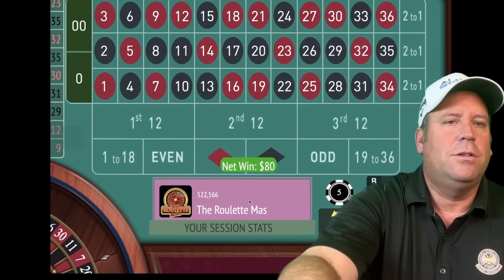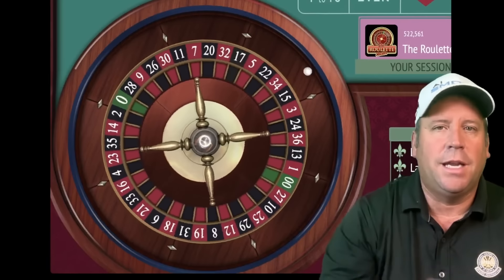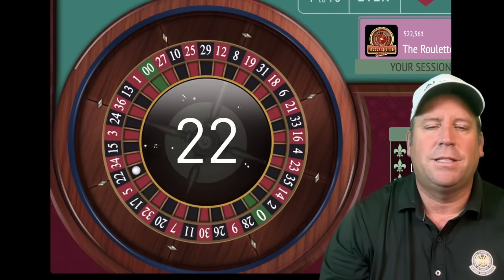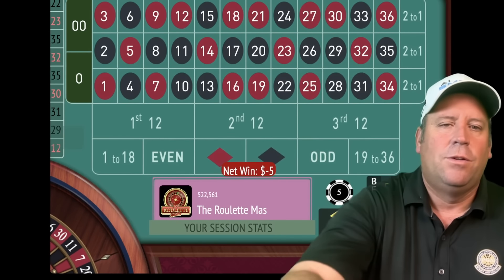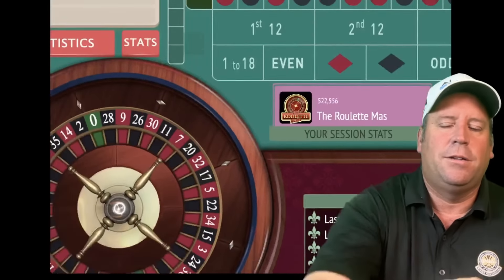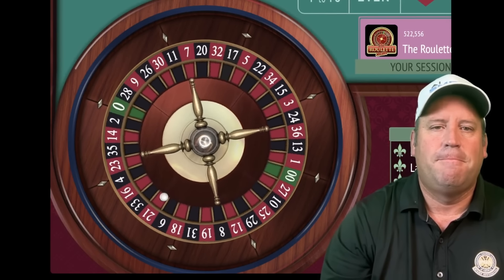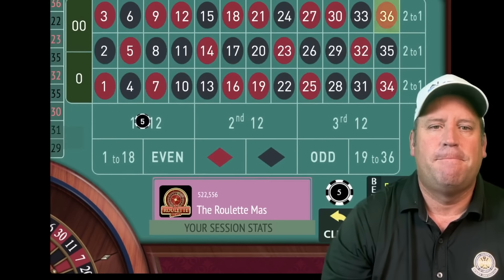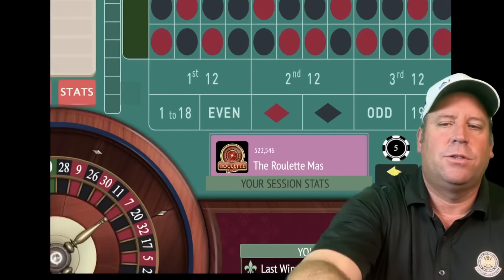This is Fibonacci 12 again. The new Easy Peasy system from Vaughn is coming up — he says it's far superior to this. This is already a great system, so let's see how good it is. We'll place our second $5 bet on first 12. That's a 36 red — another loss. So we'll go to 10 on first 12.